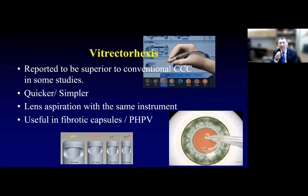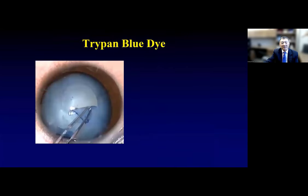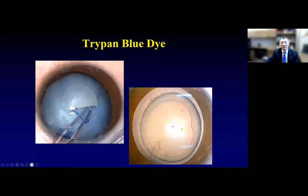We are using 23 gauge, but around the world many are using 20 gauge vitrector, which works beautifully. Regarding trypan blue — I don't think it really stiffens the capsule, and after literally thousands of cases I don't see a huge difference, but it does improve visualization. Especially in very dense white cataracts, it helps me see where the edges are.